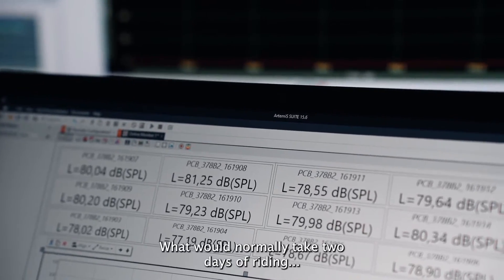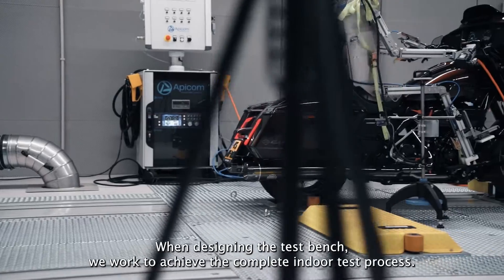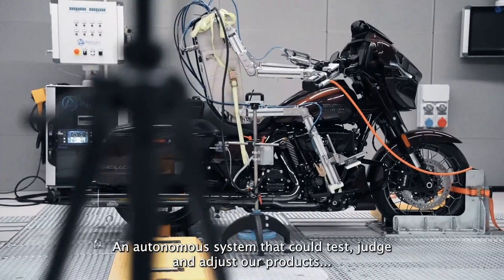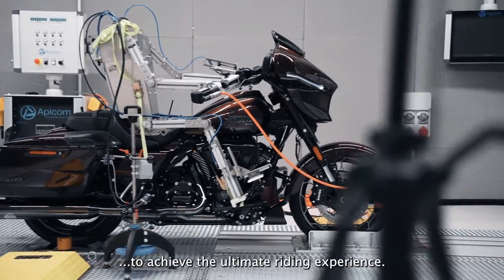What would normally take two days of riding now only takes two hours. When designing the test bench, we worked to achieve the complete indoor test process — an autonomous system that could test, judge and adjust our products to achieve the ultimate riding experience.